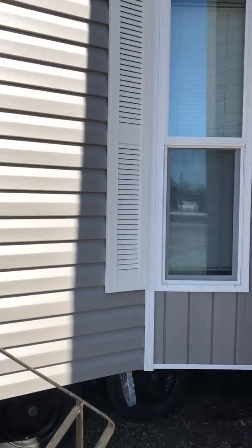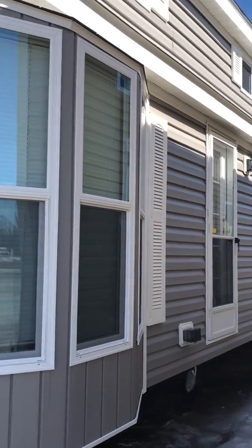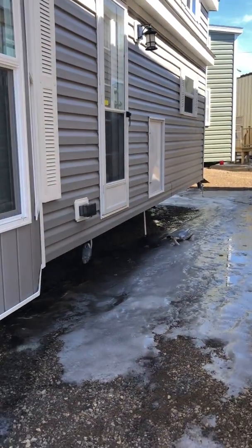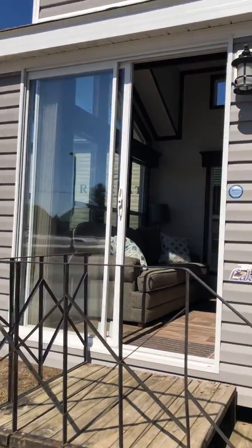This one has greystone siding and white shutters. You can see a bay window and a rear door. There's a lot of ice out here, which is why I'm videoing this side. So we'll take a look inside.